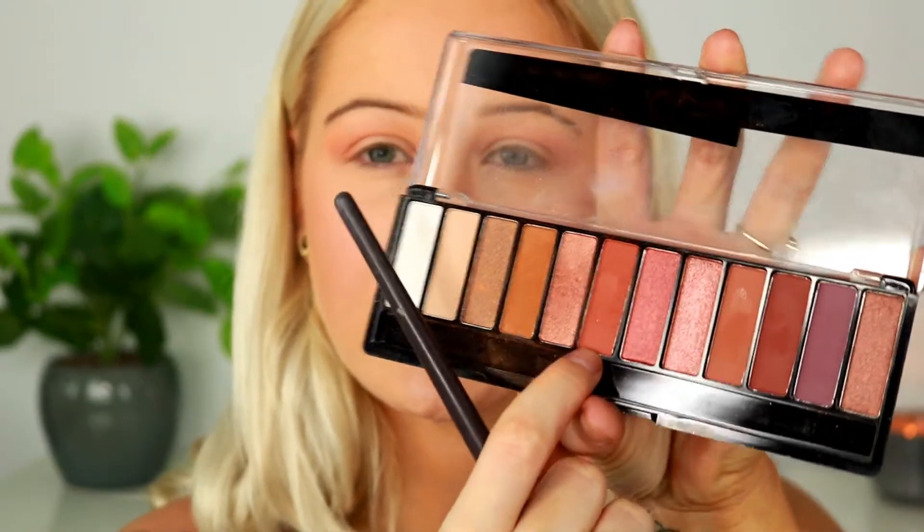I'm going to take my Rimmel London Magnify Eyes Spice Edition palette — I used this in my previous tutorial and I'm obsessed with it. I'm going to take this shade here. This palette is really, really pigmented — holy shit, see how pigmented that is! I just want to take that pretty much everywhere that I put the transition shade, but not as high up.